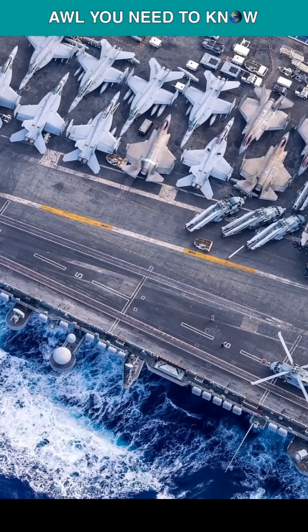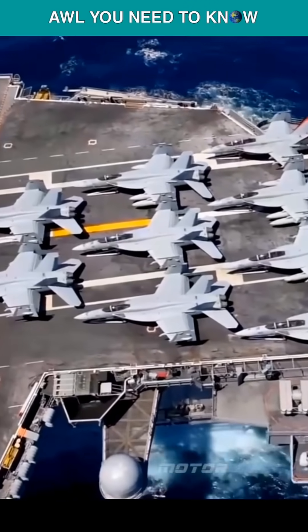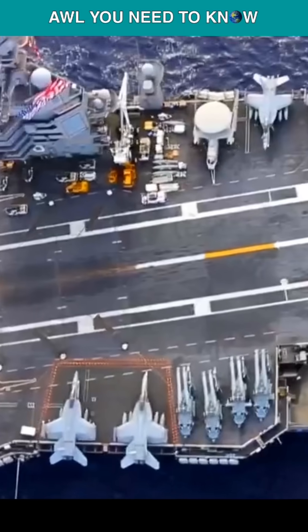The U.S. Navy is already the world's second most powerful air force, so why not just put the F-22 Raptor on flat tops and make them unconquerable?